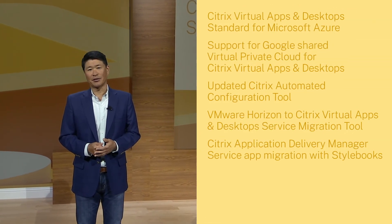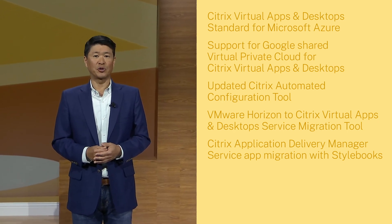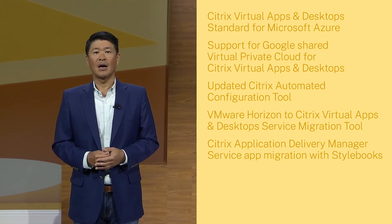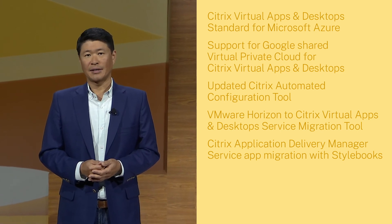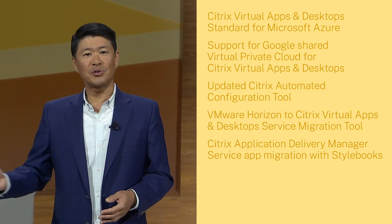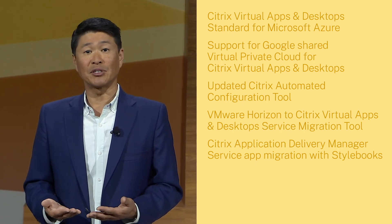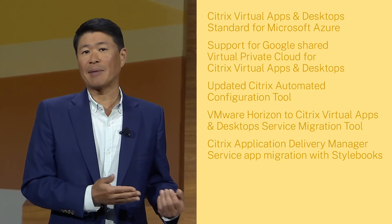To summarize, Citrix is delivering a number of innovations to help you move to your cloud of choice: a new Citrix Virtual Apps and Desktop Standard for Azure; support in our machine creation services for Google shared virtual private cloud; our updated automated configuration tool to help get your Citrix workloads into the cloud; the VMware Horizon to Citrix Virtual Apps and Desktops migration tool; and the Citrix ADM service, which simplifies migration of app delivery from on-prem ADCs to the cloud. To learn more about all of these, visit the Citrix Cloud Summit Knowledge Center.